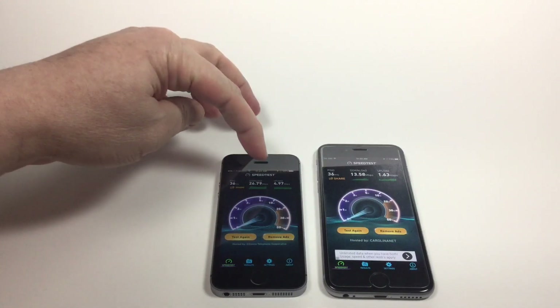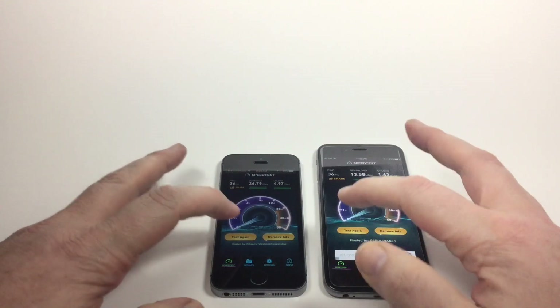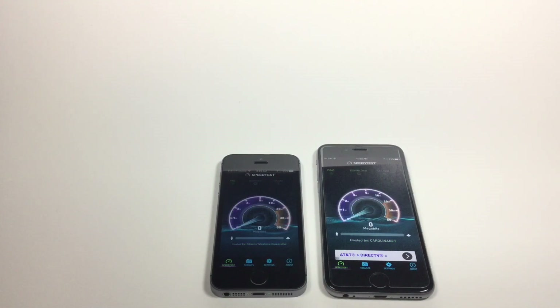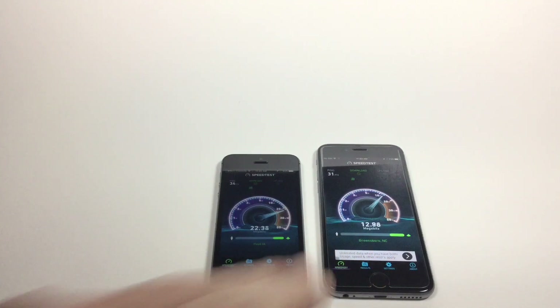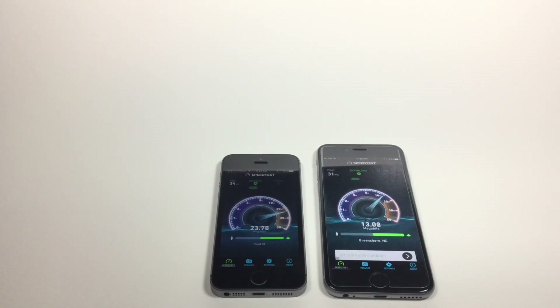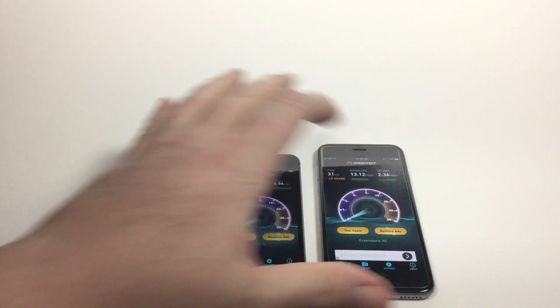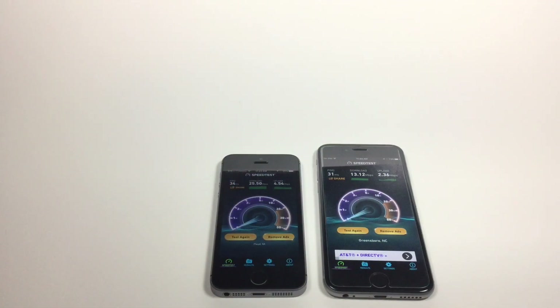Now, 26 to 13 down, almost 5 up to 1.5 up. Let's run that one more time. I don't know if you can see that, but they're hitting different servers — I don't know why that is. Ping time is almost the same, but as you can see, very similar results from the first test. There is no SIM card in the 6S; there is a T-Mobile SIM card in the SE. Leave a comment if you know why we may have seen such a difference in the speed test.